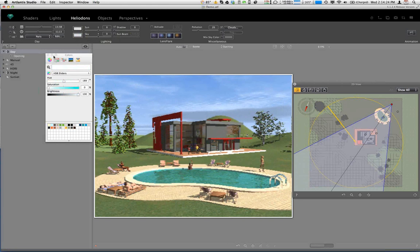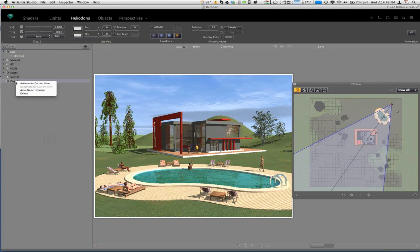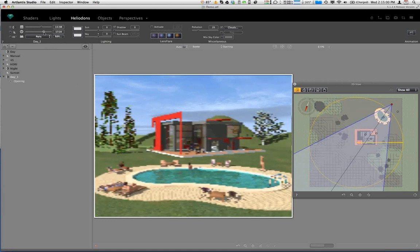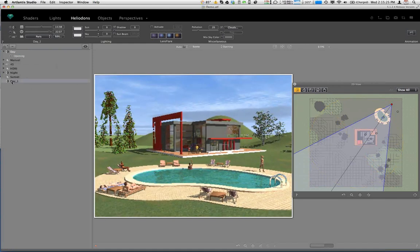We can add or delete suns. By clicking the Heliodon button with a plus, we can add an exact duplicate of that Heliodon. To make it the active Heliodon in the view, right-click and choose 'activate for current view.' We can make changes — for example, creating a nighttime sun — and then switch back to the day camera to return to the daylit view. You can also select Heliodons and click the minus button to remove them.